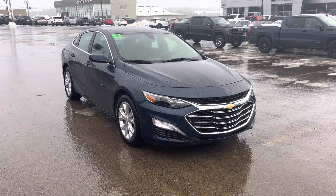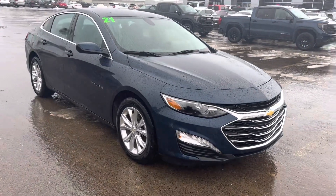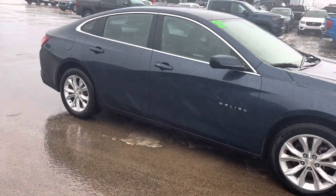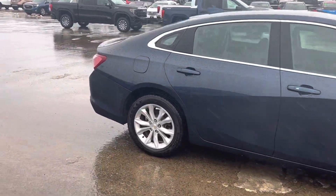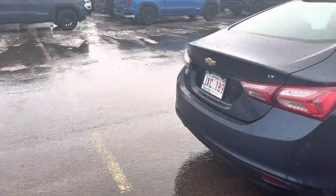Here we have a really nice 2021 Chevy Malibu — a really good four-door sedan, good for the family, four-cylinder, really good on fuel. Lots of room in the Malibu; rear passengers fit easily. It's got brand new all-season tires on it.